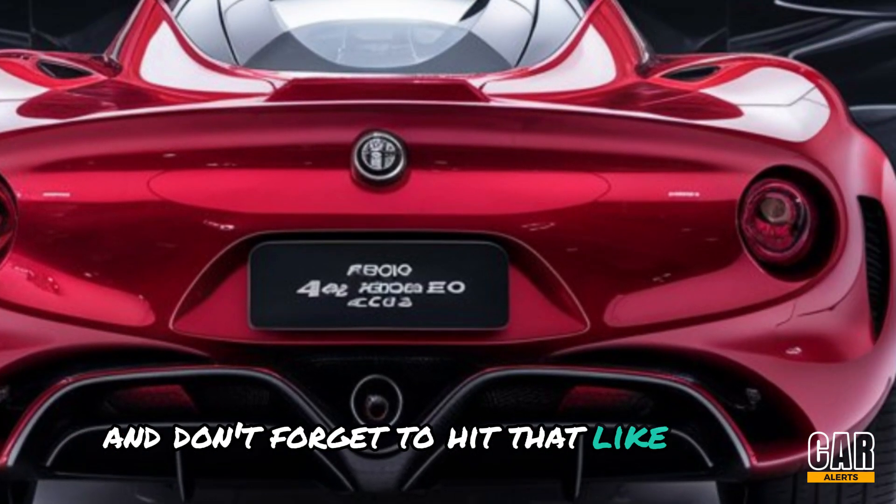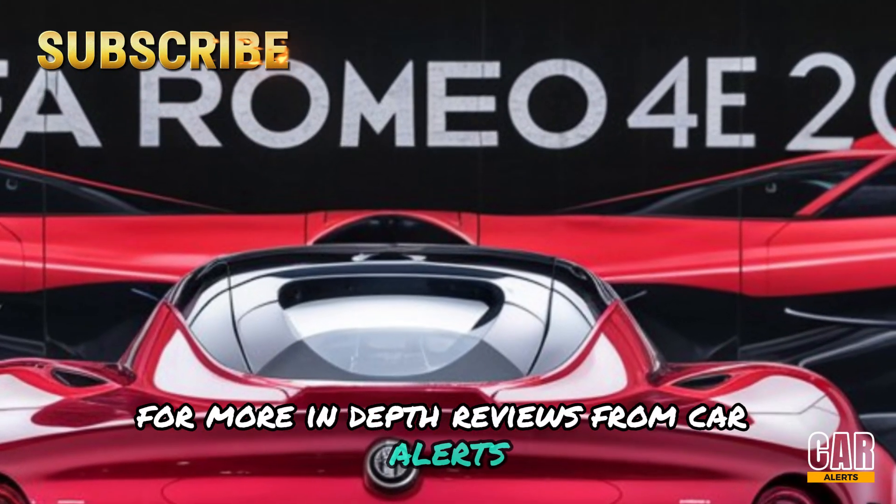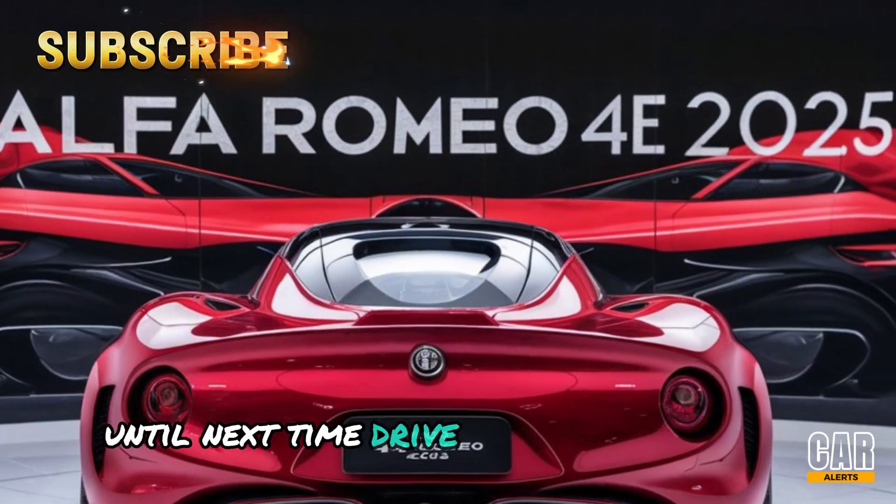Don't forget to hit that like button, subscribe, and turn on notifications for more in-depth reviews from Car Alerts. Until next time, drive safe and stay alert.